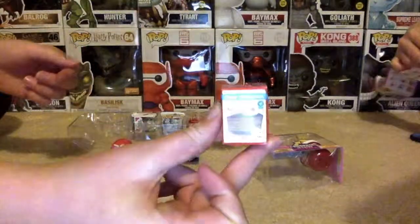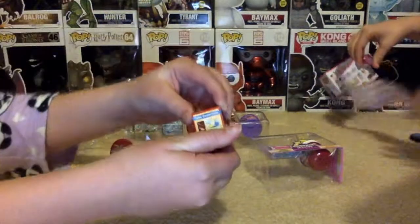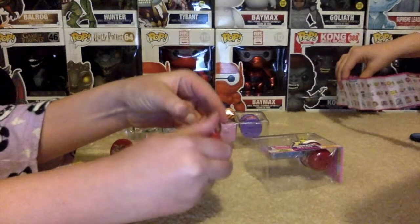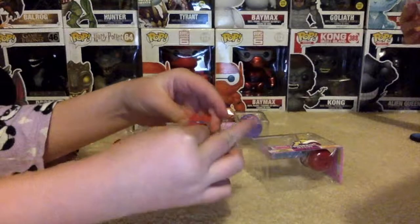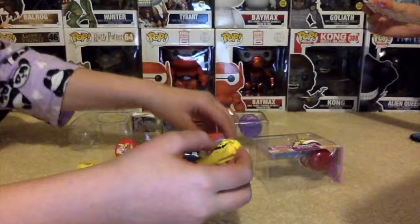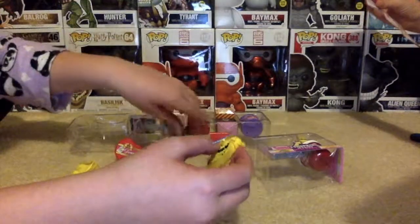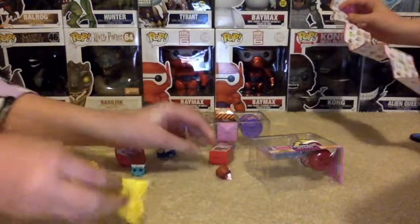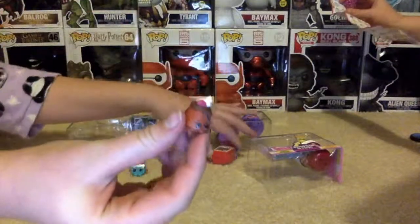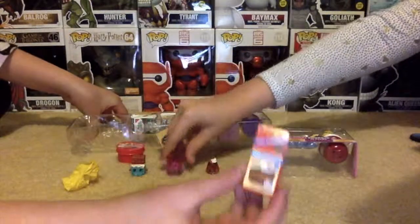And the cake collection. And we have a cake. That came out of the cake.